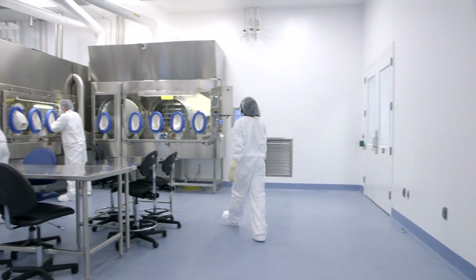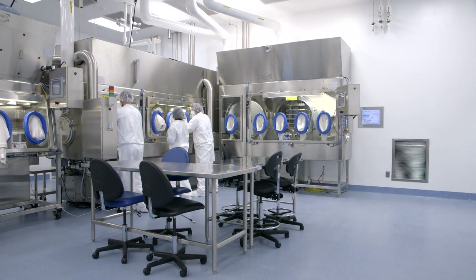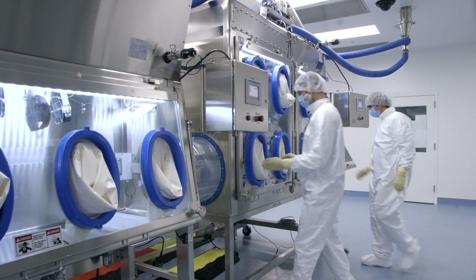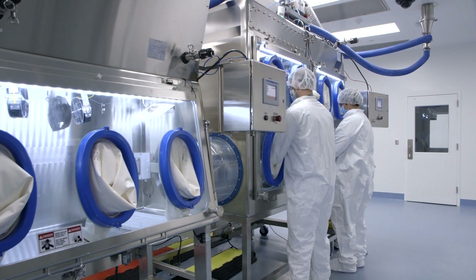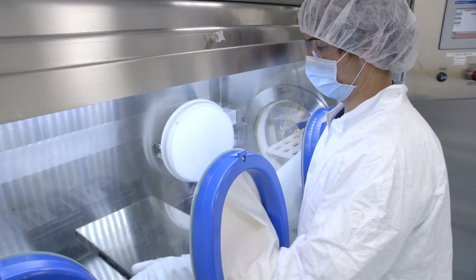Evonik manufacturing competencies include manufacturing of clinical trial materials and custom commercial products for a broad range of complex parenteral dosage forms using aseptic manufacturing and terminal sterilization.